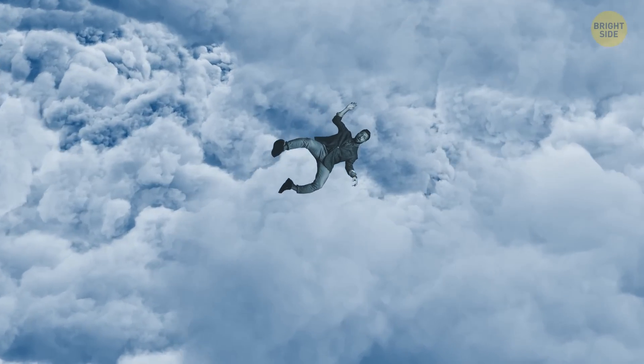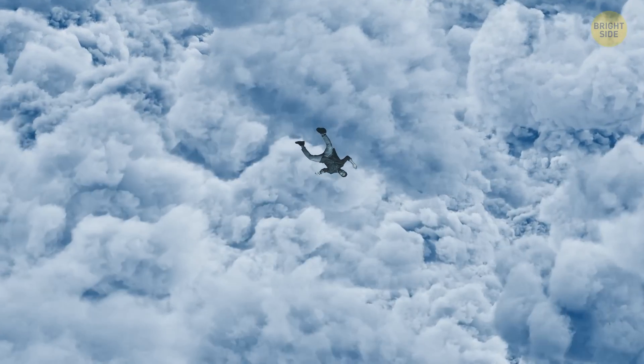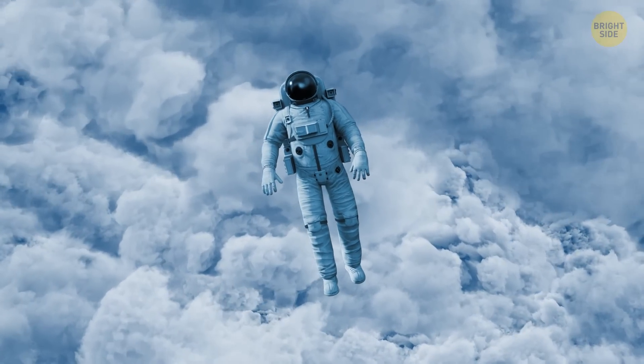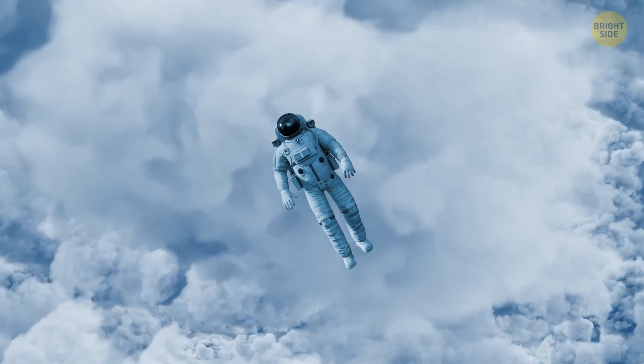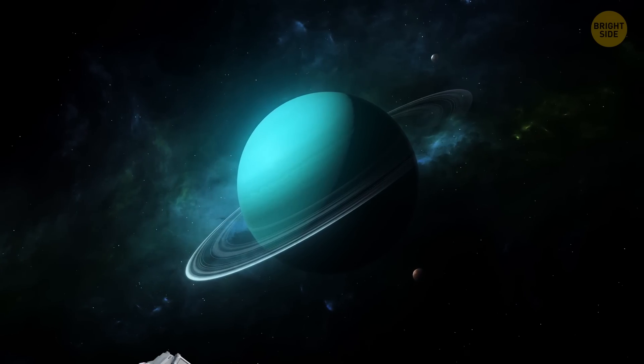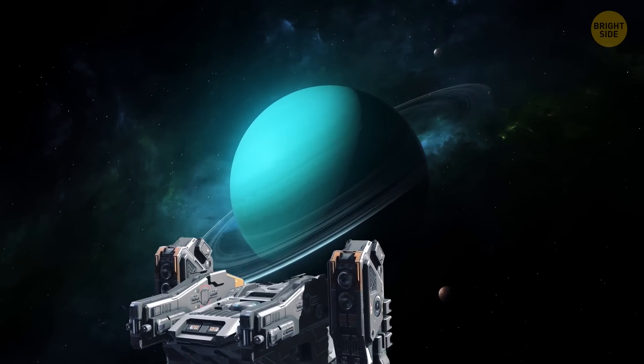If you spent even a couple of seconds on Uranus, you would never come back. But let's pretend that you have a super protective space suit and see what it would be like if you fell into this mysterious ice giant. Prepare for a strange, smelly, and very chilly adventure.